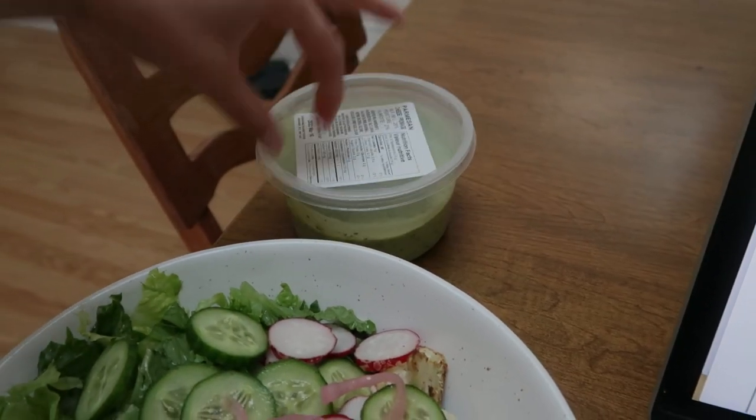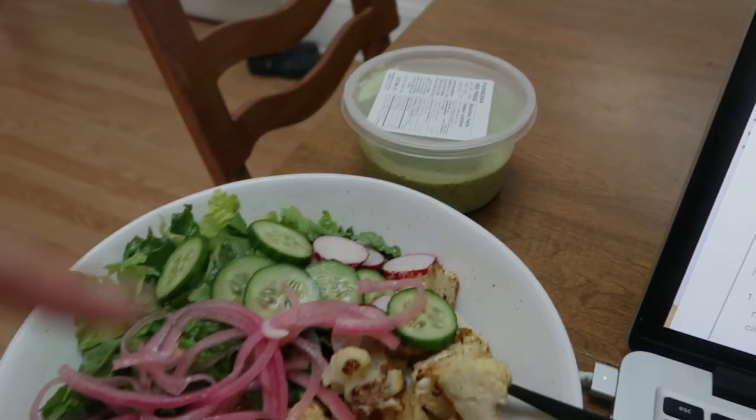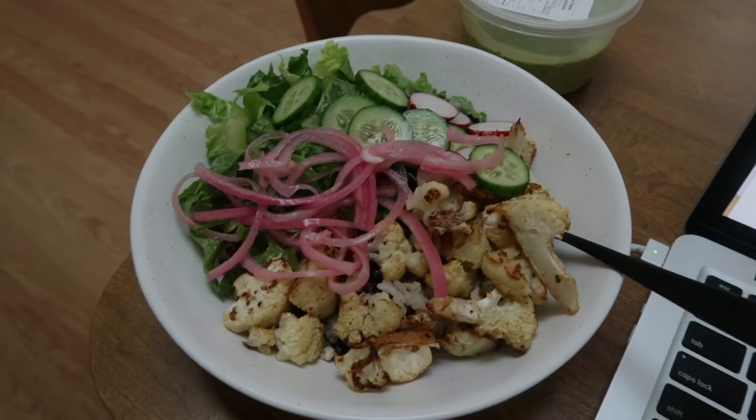It's just sour cream, cilantro, garlic, olive oil, and salt, and I'm going to drizzle that on.